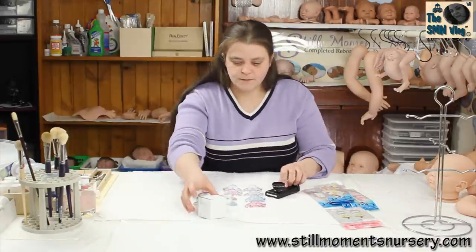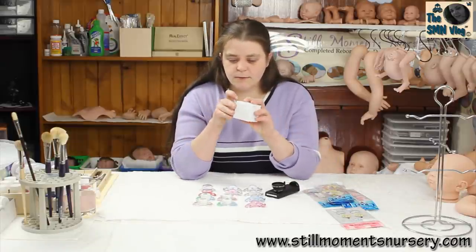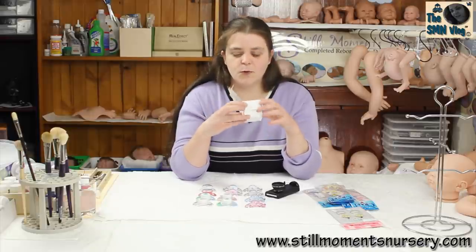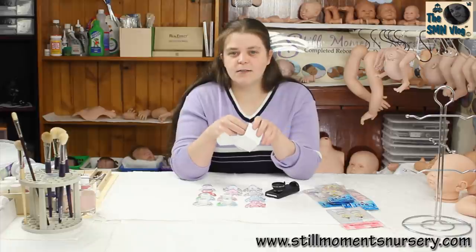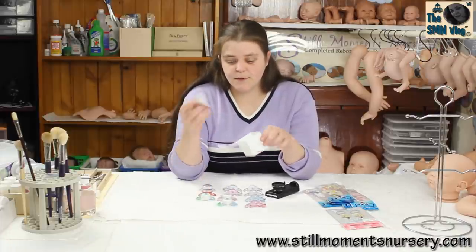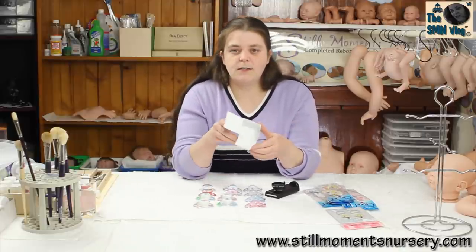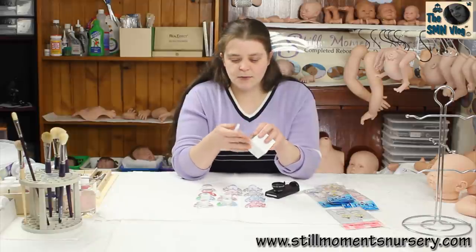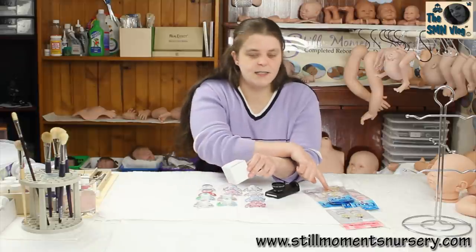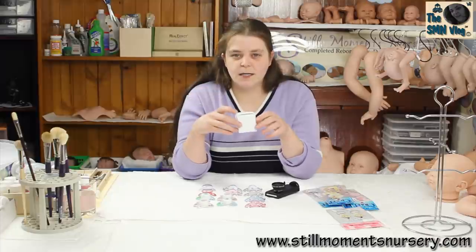I also found these little boxes, and I thought these might work nicely for hair bows, bracelets, or anything small. Even the dummies fit in them, which is really good. So I thought I might be able to use them as a little dummy box or a little surprise goodie box, and then put one of the 3D stickers on top. Let me know what you guys think of the little box idea.